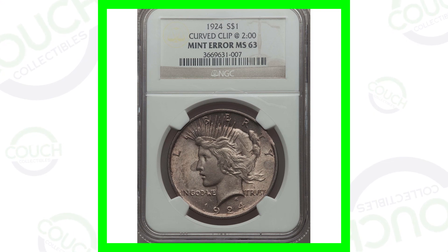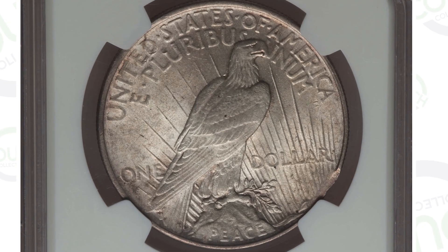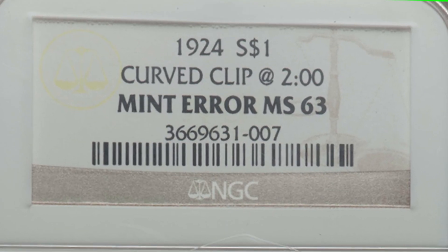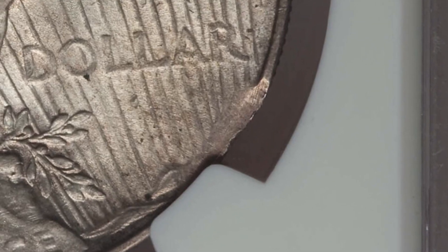Starting off with the 1924 Peace Dollar — this coin has a mint error so it's not in the best condition. It is graded at Mint State 63, but you really have to have a super high top grade for these to be valuable just because of their grade. This coin, graded by NGC, has a clipped planchet error — we can see that curved clip on the right side of the coin, which gives it a little bit of value.